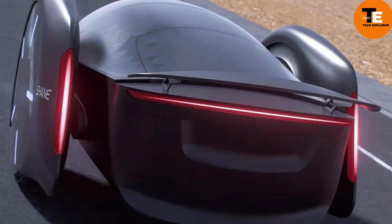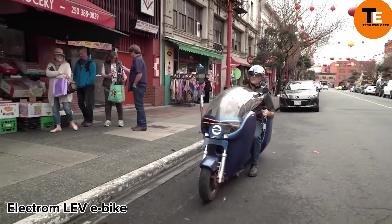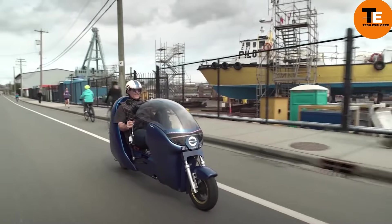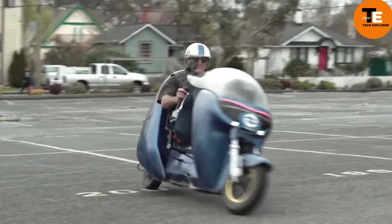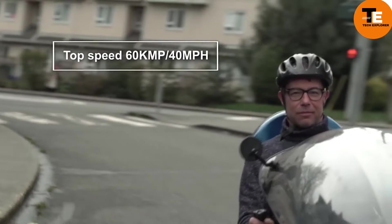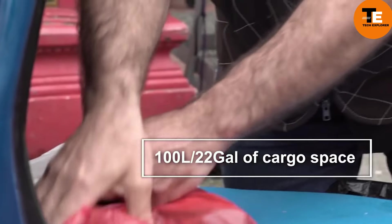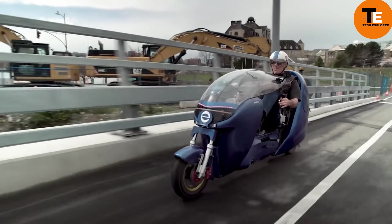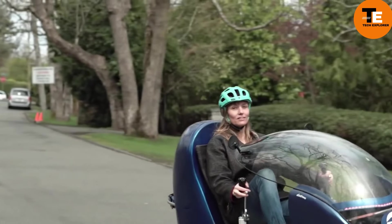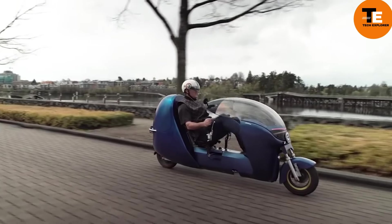The Electrum LE e-bike stands out with its advanced technology, merging the best features of cars and bikes. Safety is enhanced with LED headlights, turn signals, and side mirrors. Powered by two hub motors, it can reach speeds up to 40 miles per hour and travel up to 124 kilometers on a single charge. The innovative generator chain drive system allows riders to adjust their effort level without changing gears. Priced at $4,999, the Electrum LE is legally classified as a bike for use in bike lanes.